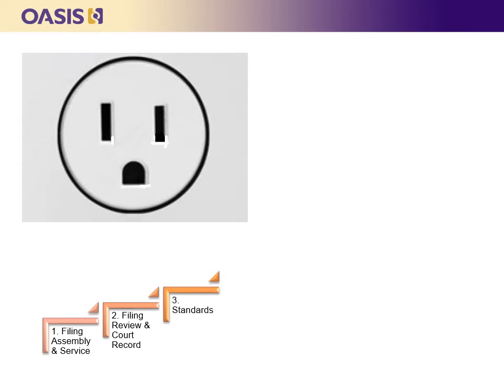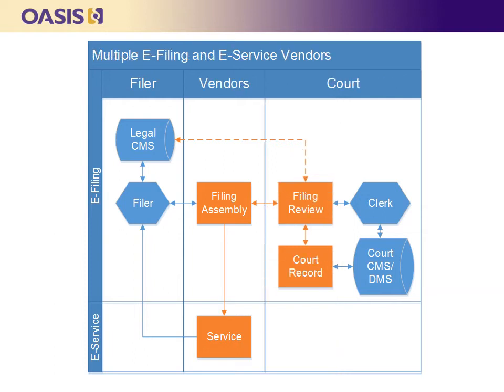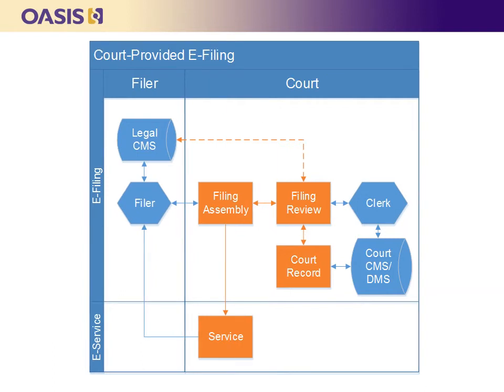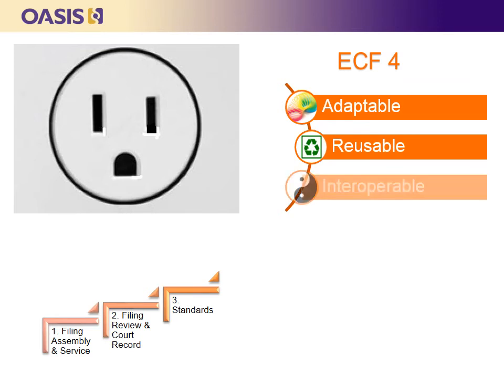Next, you must select the integration standards that will connect the filing assembly, filing review, court record, and service systems. The easy choice is to conform to ECF 4, which is designed to support a wide variety of e-filing business models. In some implementations, a vendor provides all components and integrates directly with the court record systems. In others, one or more vendors provide the filing assembly and service systems that integrate with the filing review and court record systems provided by the court. In still others, a court provides the entire system. In each scenario, conformance with ECF 4 simplifies complexity and improves adaptability, reusability, and interoperability.